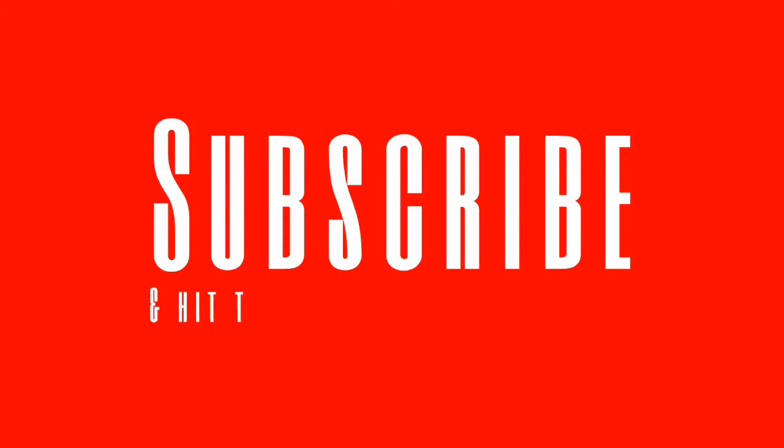If you guys enjoyed this video, you know what to do — smash the like button, that really helps out the channel. If you enjoy these little clips, let me know in the comments. Subscribe if you haven't, and turn on notifications so you don't miss any of my uploads or my live streams. Thanks for checking it out.